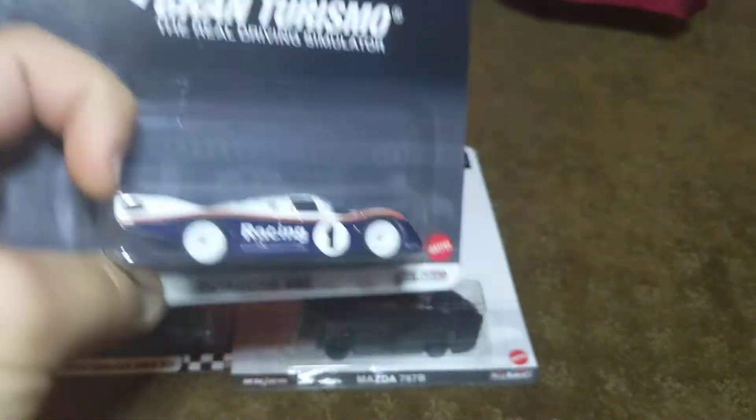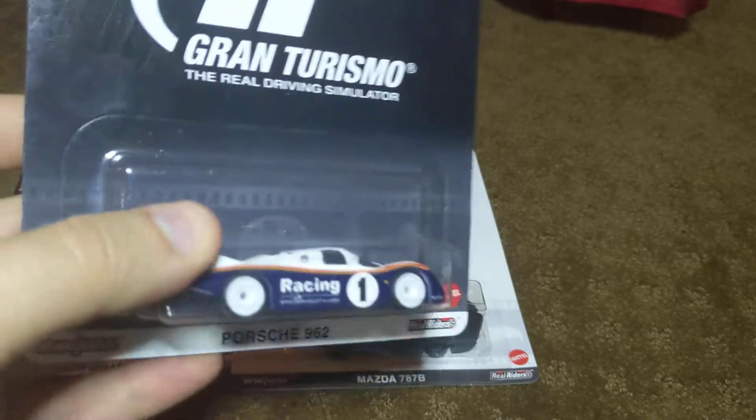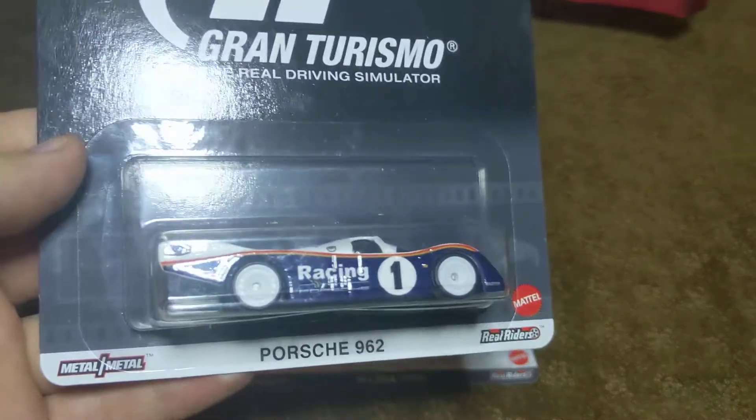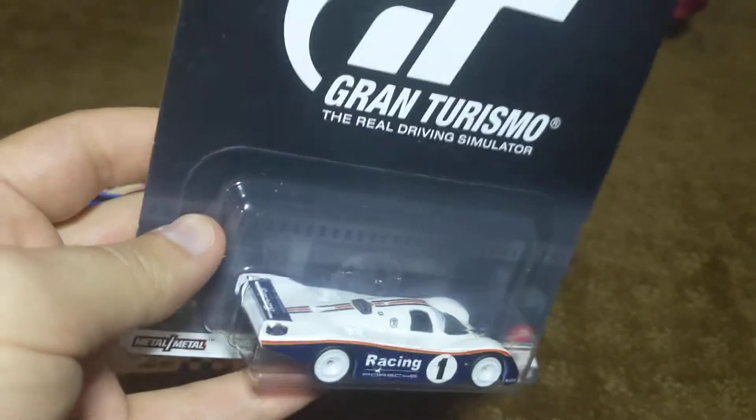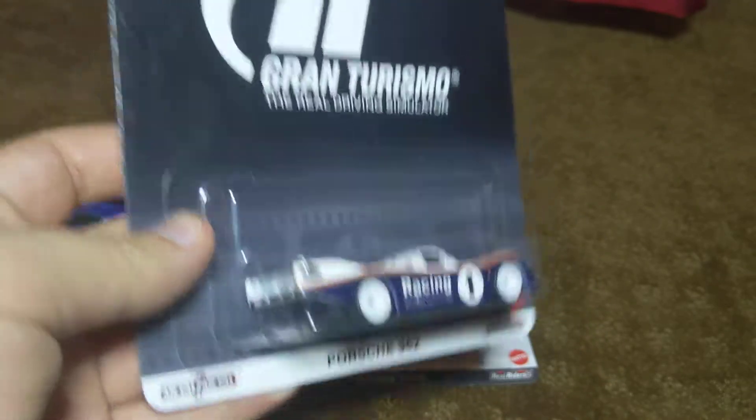This is the Porsche 962. It's part of the premium series. It's a Gran Turismo special premium toy car from Hot Wheels. I do believe there are three others more in this set of premium cars, just not all of them are Gran Turismo cars, I think.